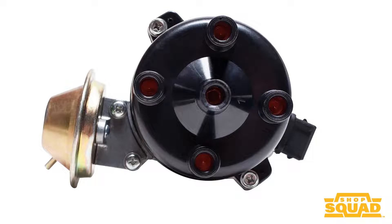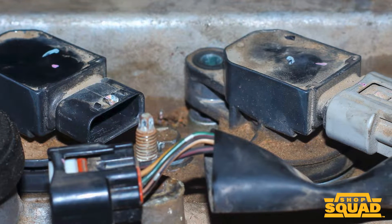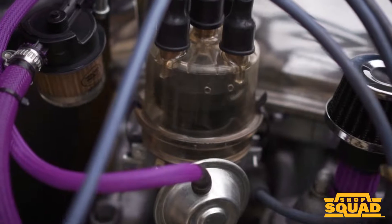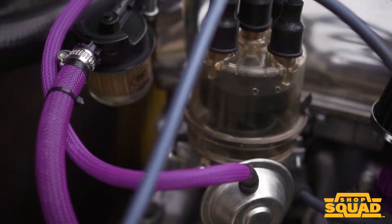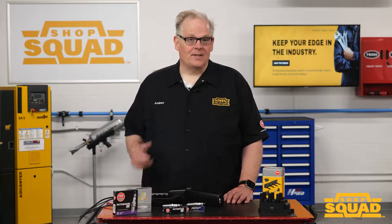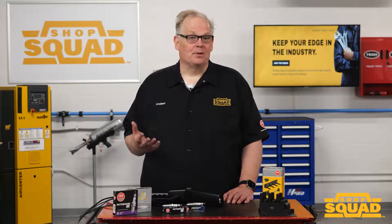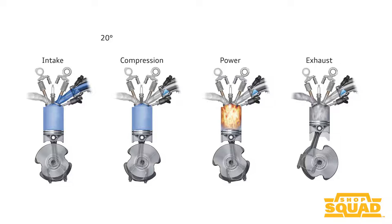No matter if it's a distributor or a dedicated coil for every cylinder, the act of advancing or retarding the ignition timing has the same results. Advancing the engine timing can enhance throttle response, making the engine more responsive to changes in throttle input — particularly noticeable at lower engine speeds. Advancing the timing can also improve fuel efficiency, especially at moderate engine speeds and loads, allowing for more complete combustion of the air-fuel mixture and extracting more energy from each fuel charge.